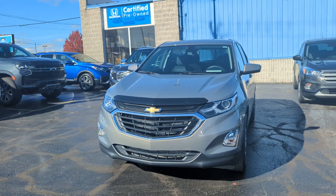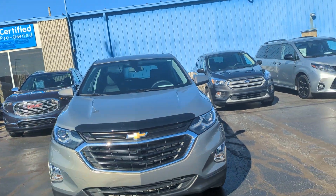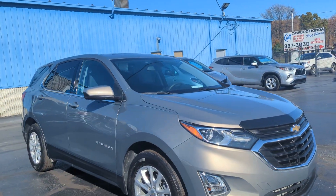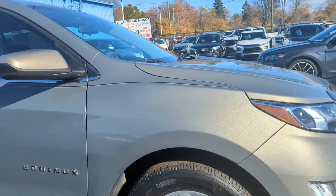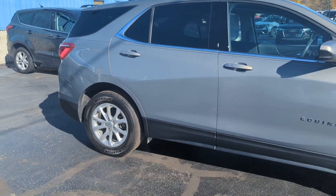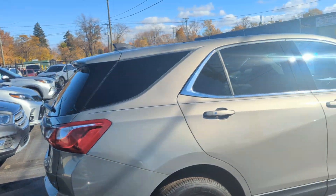Hi everyone, this is Brooke here at Kaywood Auto Import here in Michigan. Today I'm here showing you our 2019 Chevy Equinox LT. This is a Pepperdust Metallic. It has 17-inch alloy wheels. It has about 29,000 miles on it. It does come with the Kaywood certification of three months or 3,000 mile powertrain warranty.